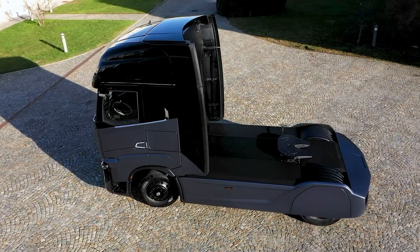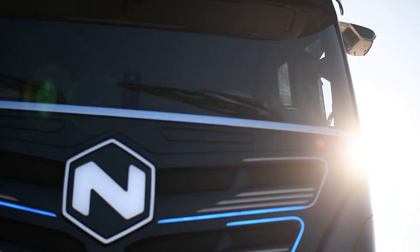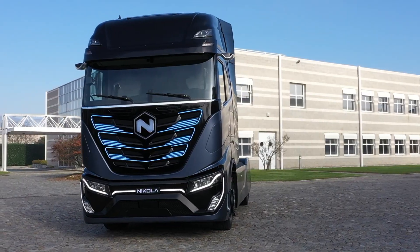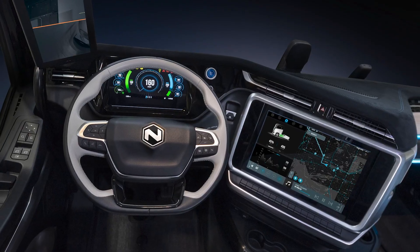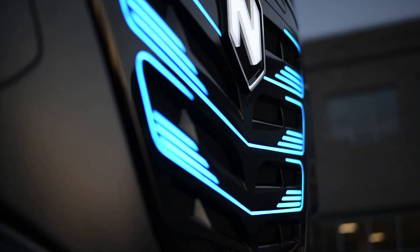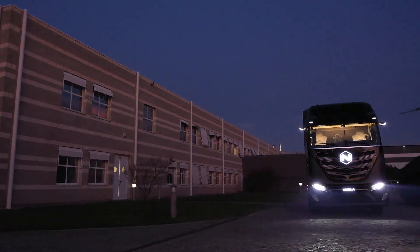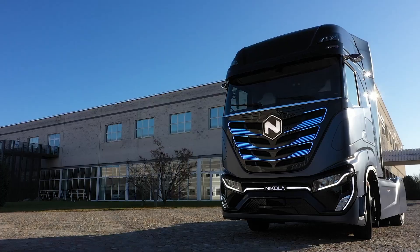The Nikola Tre is powered by a high-capacity battery system that delivers up to 733 kilowatt-hours, providing ample power for extended operations. The truck's design includes a spacious, ergonomic cab with advanced driver assistance systems to enhance safety and comfort. With fast charging capabilities, it can be recharged in under two hours, minimizing downtime and maximizing productivity, with modern amenities and connectivity features making it a state-of-the-art solution for sustainable freight transportation.